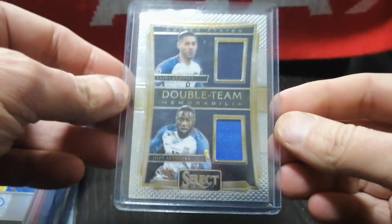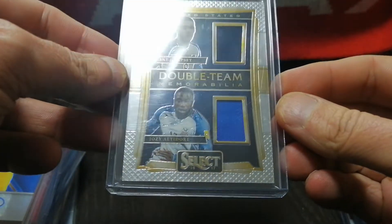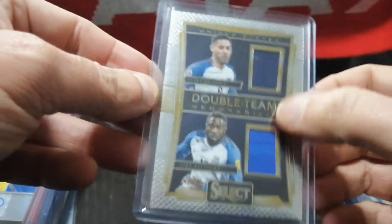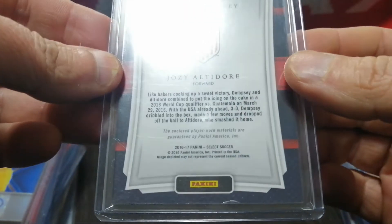I got from 2016-17 Select a double patch of Clint Dempsey and Jozy Altidore — player-worn, not game-worn. But I like these double-patch cards from early Select.